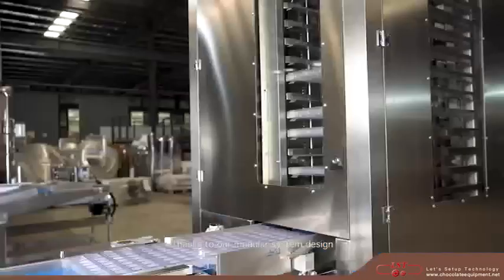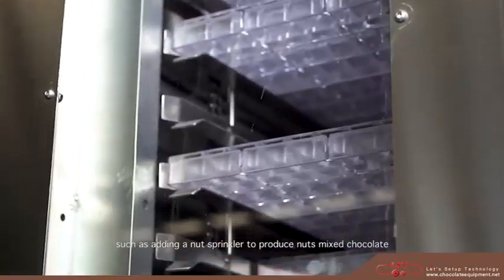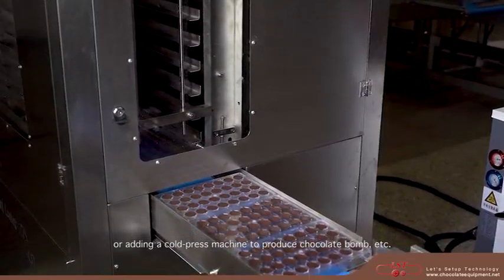Thanks to our modular system design, you can increase product variety by adding other related devices, such as adding a nut sprinkler to produce nuts-mixed chocolate, or adding a cold press machine to produce chocolate bomb, etc.